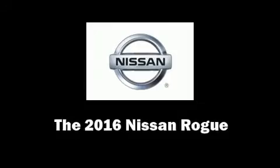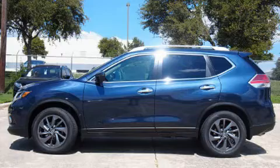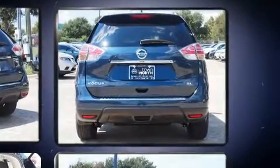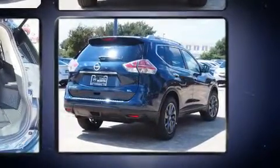You can expect a lot from the 2016 Nissan Rogue. Smooth gear shifts are achieved thanks to the 2.5 liter four-cylinder engine, and for added security, dynamic stability control supplements the drivetrain.